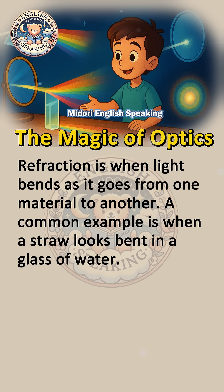Refraction is when light bends as it goes from one material to another. A common example is when a straw looks bent in a glass of water.